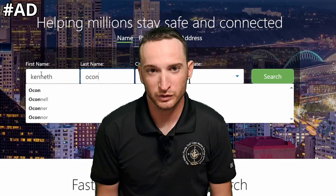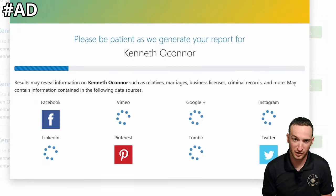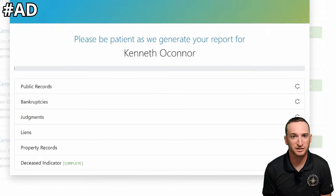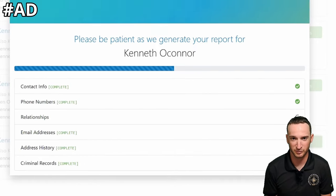Nowadays, it's pretty easy to do a quick Google search for a name and find out quite a lot of info about someone. It's scary how much of my personal information is accessible, especially since I would consider myself pretty limited in the personal data I put out there.